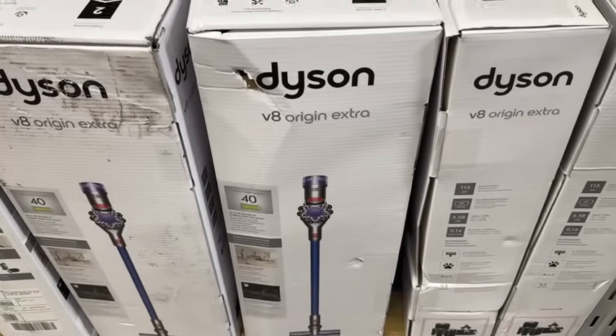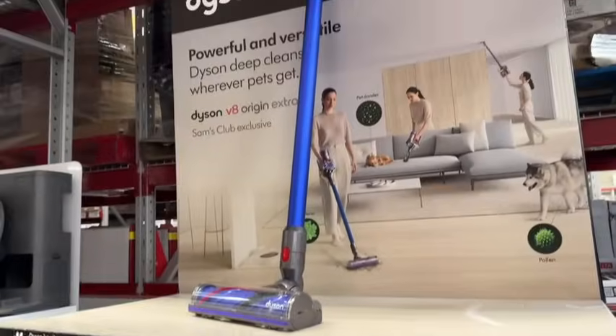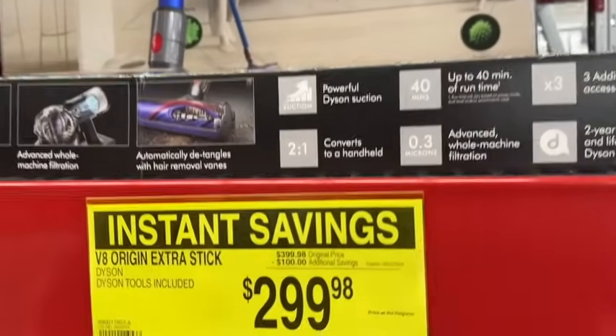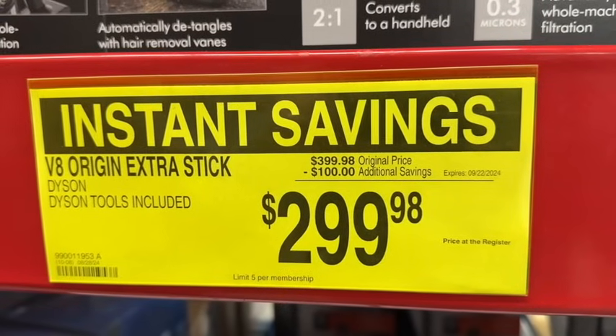Dyson V8 Origin Extra Stick Vacuum. This has a bonus mini soft dusting brush exclusive to Sam's Club. $399.98 — $100 off, $299.98 until September 22nd.